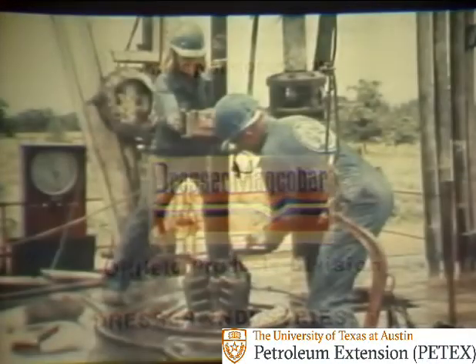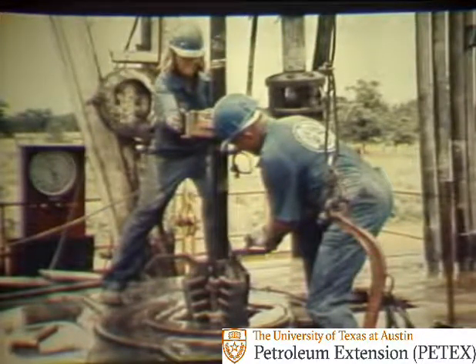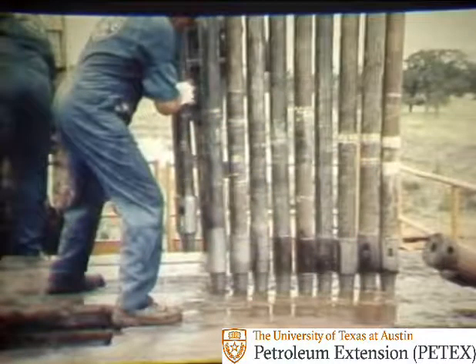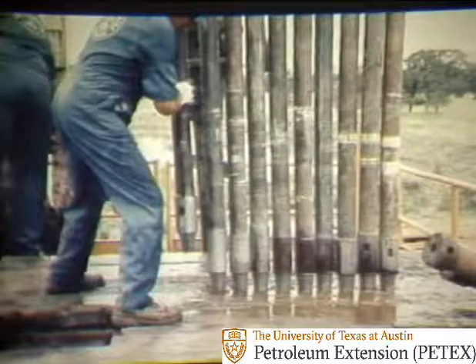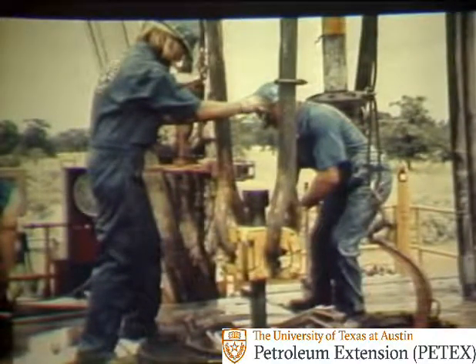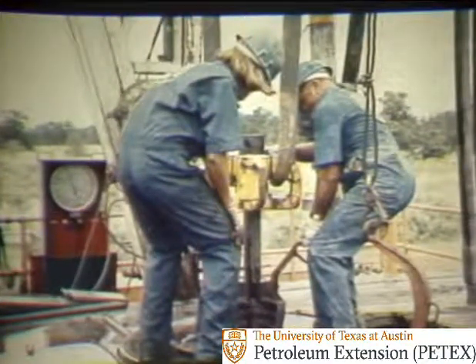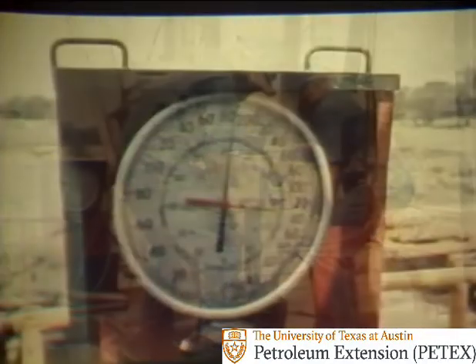Coming out of the hole, one of the foremen on this rig is about to set the slips around a stand of pipe while the other gets the breakout tongs ready. After breaking the stand out of the string, it is set back on the floor and the elevators are latched on the next stand. The crew starts pulling the slips out of the rotary table as the driller pulls up on the pipe. But something's wrong.